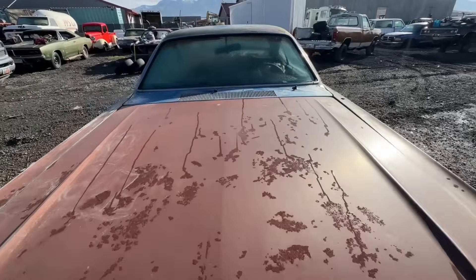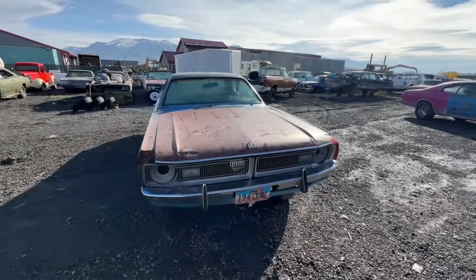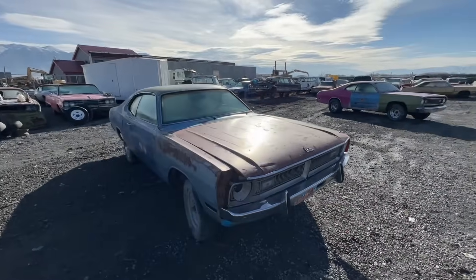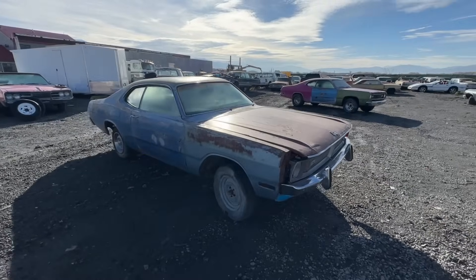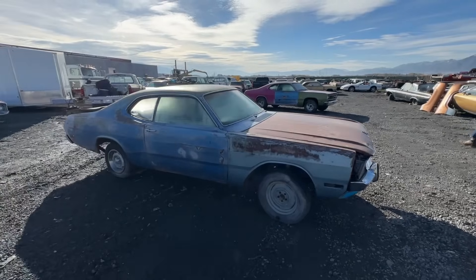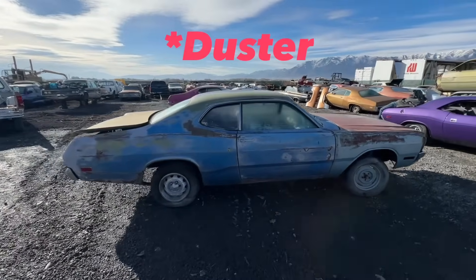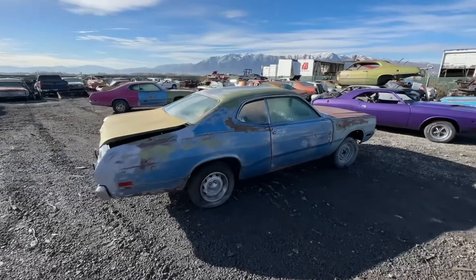I do have the hood hinges for it — they're just not on it. Again, another car where we gathered up parts to make it better and more complete, unfortunately I couldn't find a good extension up here. This car as well as the Demon will be listed here shortly.